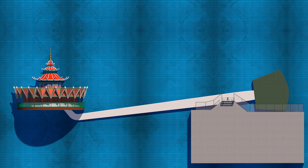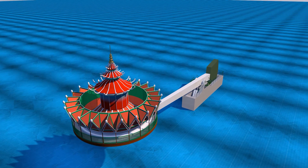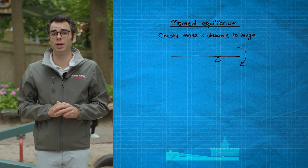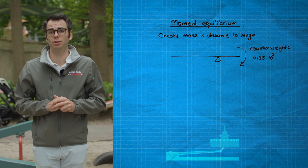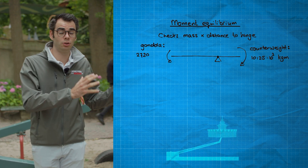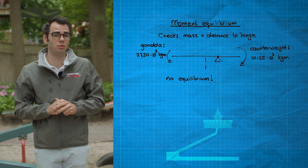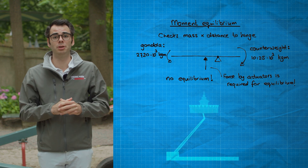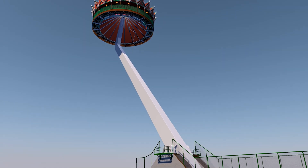Let's check the moment equilibrium for the pagoda. The distance from the central axis to the gondola is 43 meters, and the distance from the central axis to the center of mass of the counterweight is 8 meters. On the side of the counterweight, the net moment is 10,125 tons. Whereas on the side of the gondola, the net moment is 2,720 tons. So the pagoda is not in equilibrium in this way, and we really need these hydraulic actuators to make up for this difference.